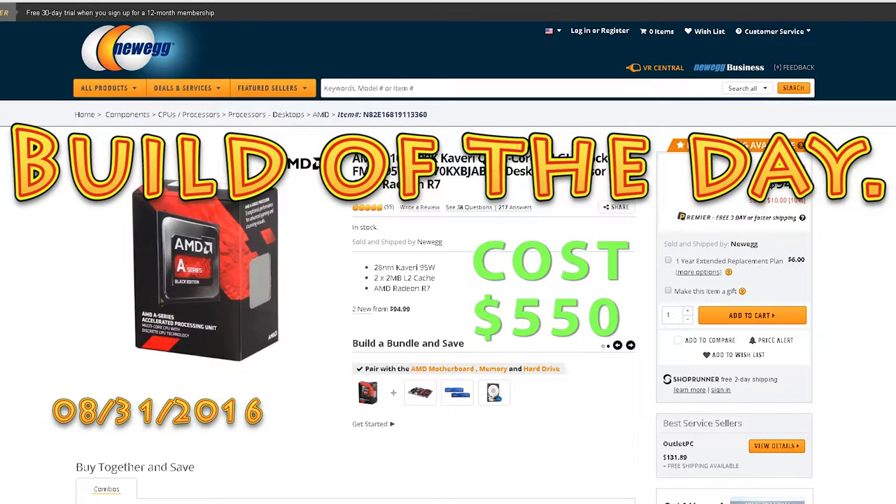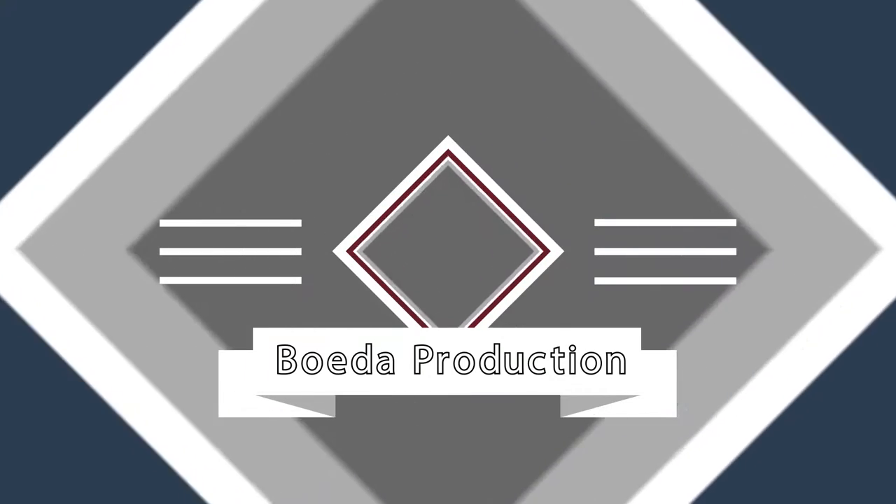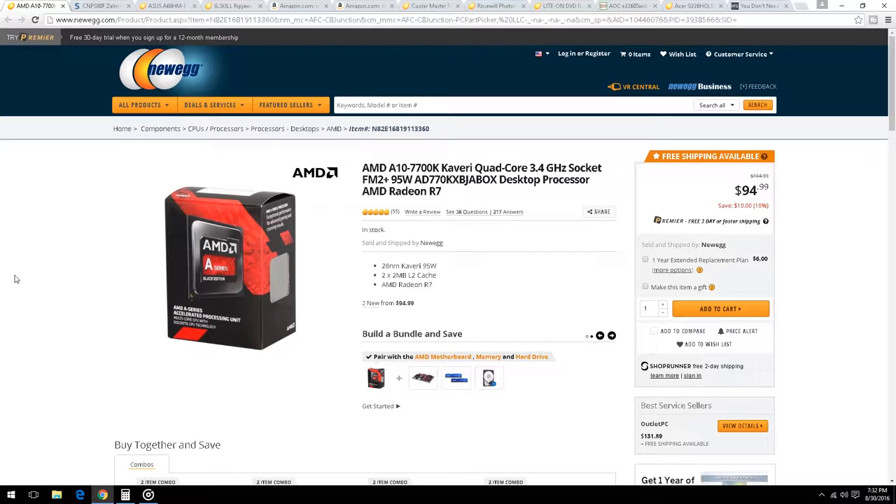This is the cheapest system build that can still play some games. You could still run Adobe Premiere on it — render times won't be great, but you hit export, go do something, come back an hour later, and your 20-minute video is exported. It'll definitely work.